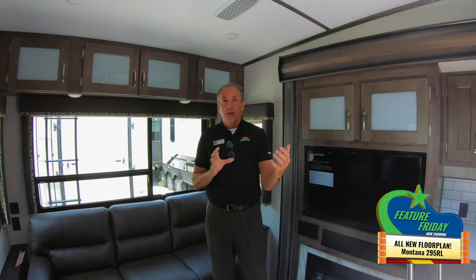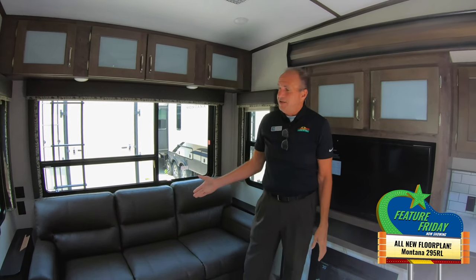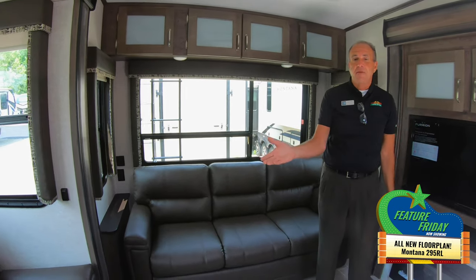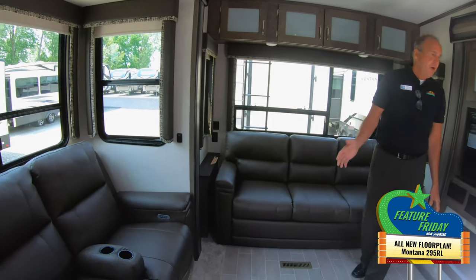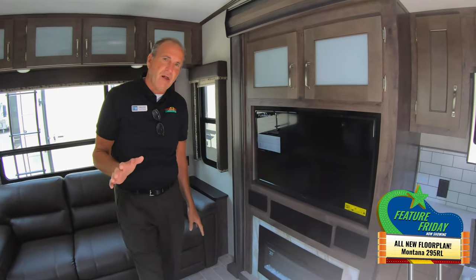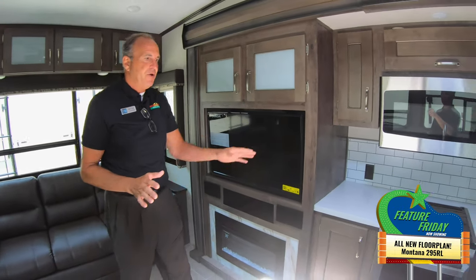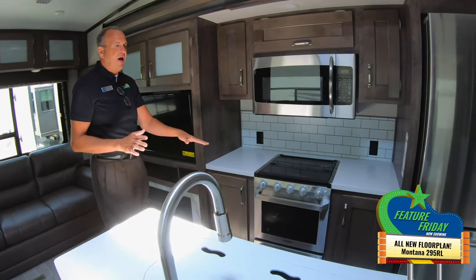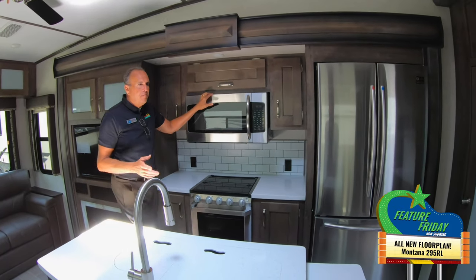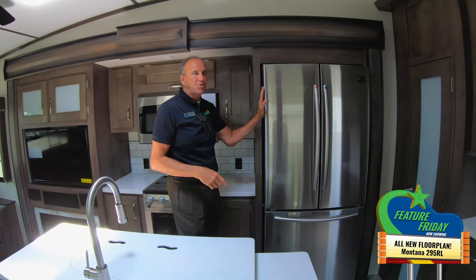You have that 86-inch sofa that turns into a full bed. You still have the Thomas Payne electric recliners, the fireplace, a big TV, and all solid surface countertops. You also have the new Furion range and stove and a big 30-inch microwave.